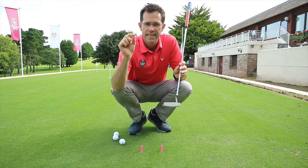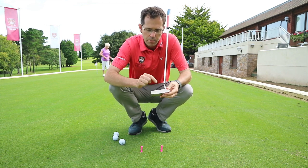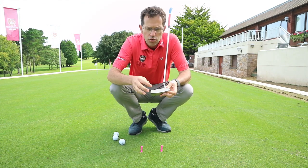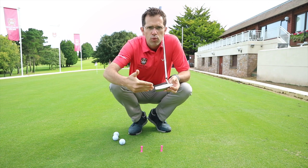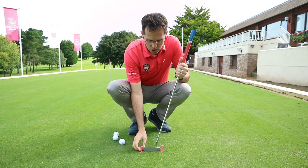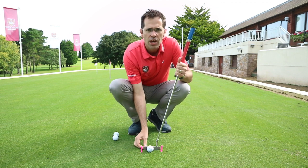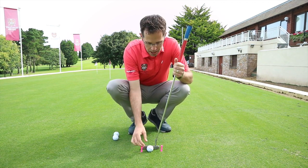I've just had a look at Jeff's data from the SAM PuttLab and a lot of his striking patterns tend to be more towards the heel of the putter. So we're going to set up what I call the T drill — putting through a gate of two tee pegs, just about the width of the putter. We're going to put the ball in the middle and ask Jeff to start striking the ball through the centre of that position.